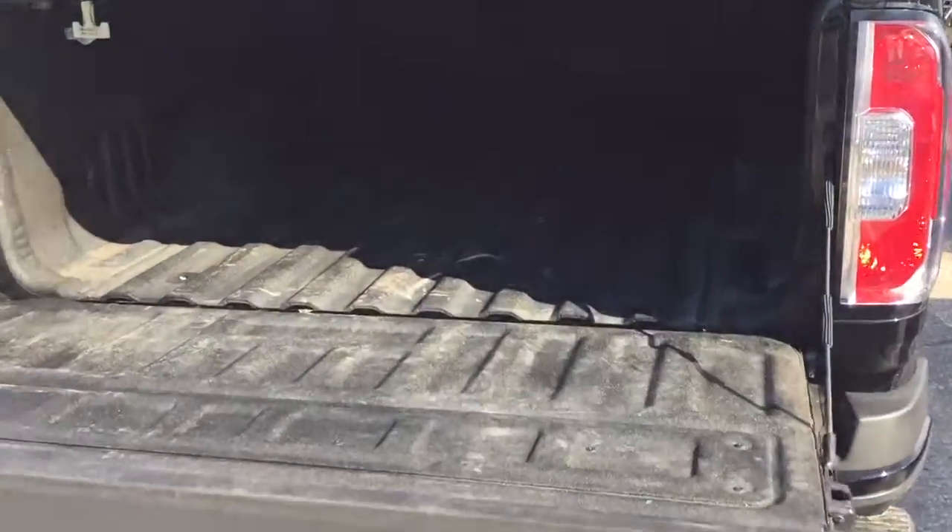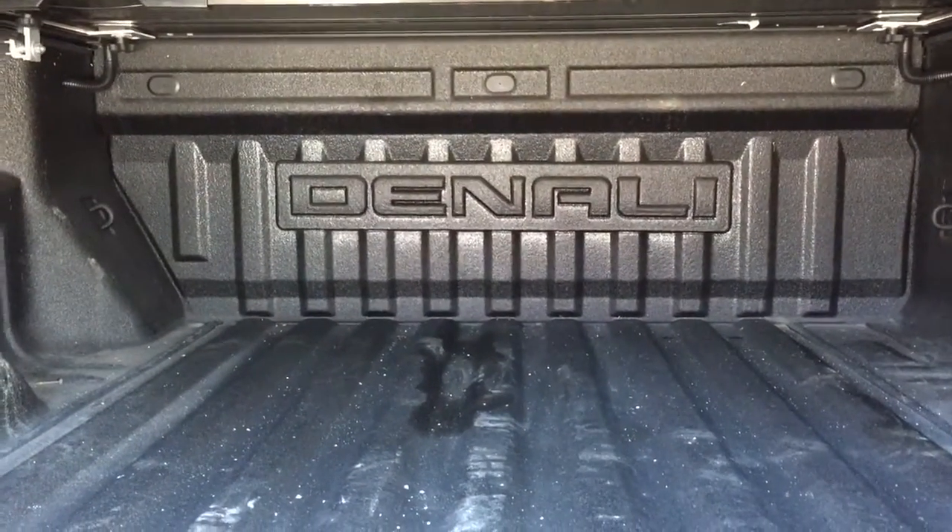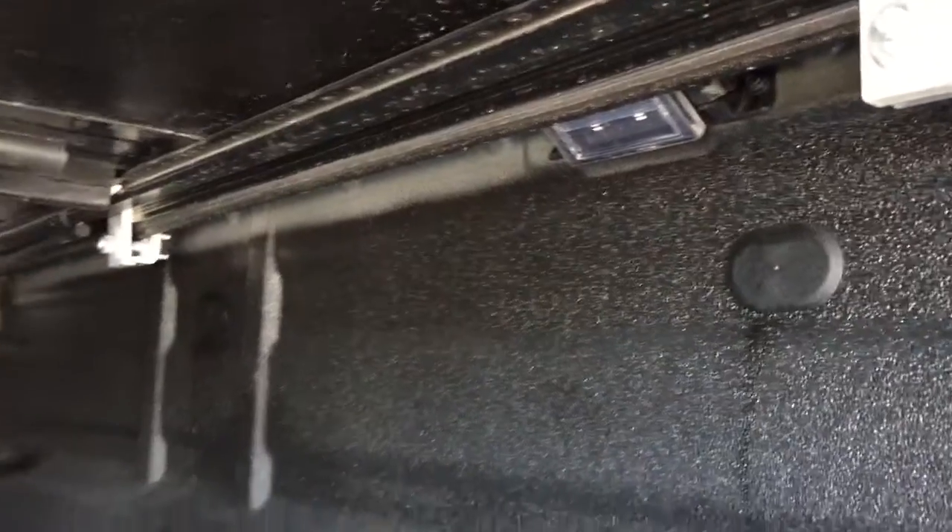You also have the box liner, which is Denali branded as well, so that's going to protect your truck. You've got tie-downs located throughout, and you also have the box lights.